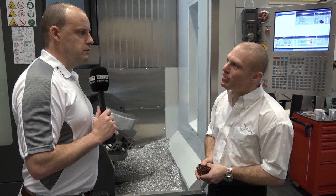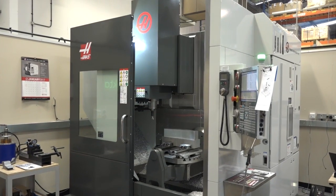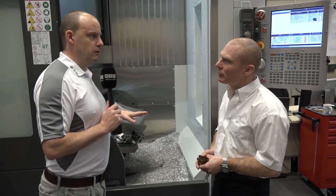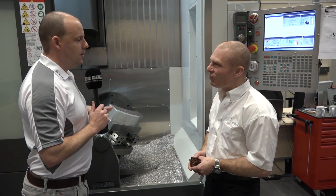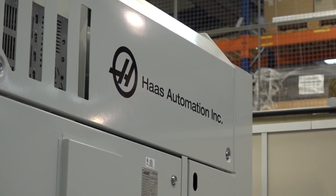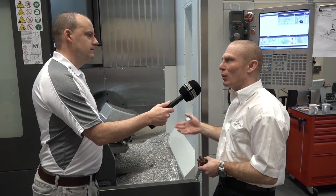Sometimes Haas users have a three axis VMC first and use that as a reason to buy a five axis, but for you both five axis and Haas are new. If you were to buy a three axis VMC, would you buy Haas? Yes I would actually. Having had experience of their machine tools now, I would definitely go for something like a VF2 or a VF3 if we were to ever complement this machine.